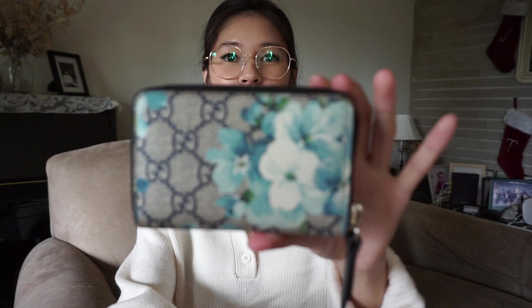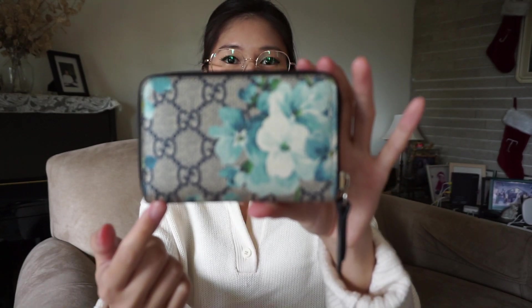One of the wallets I'm using right now is the Gucci GG Bloom canvas wallet. This one originally goes for around $550. It is actually discontinued, which is so sad because they don't make any more of the Bloom wallets or bags. They're really cute — I know they had it in blue, pink, and I think white and green as well.